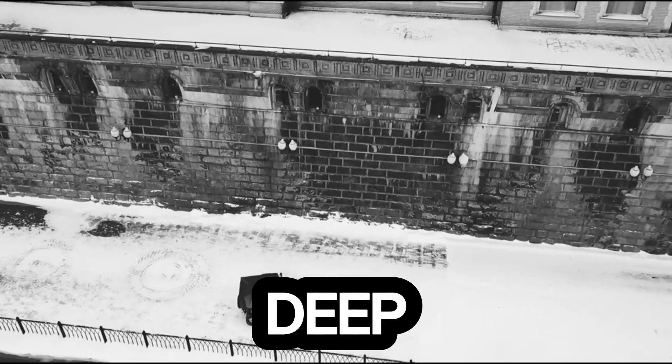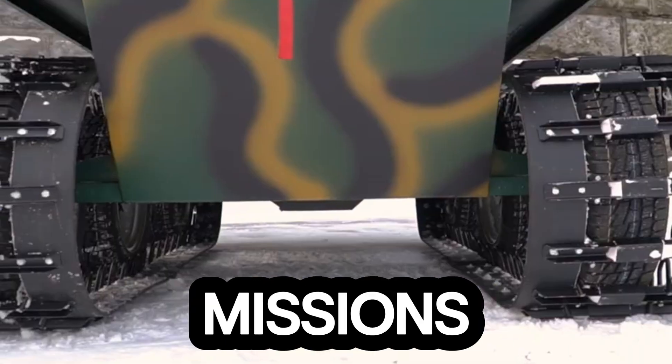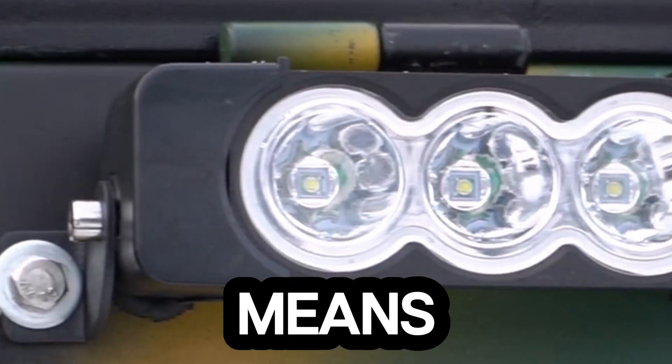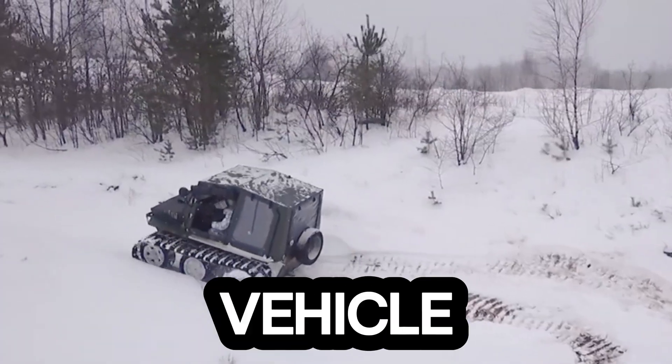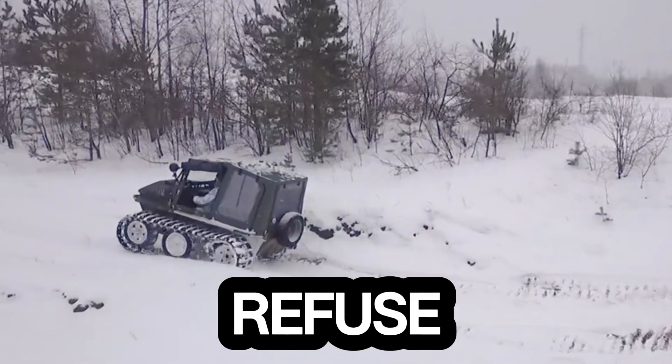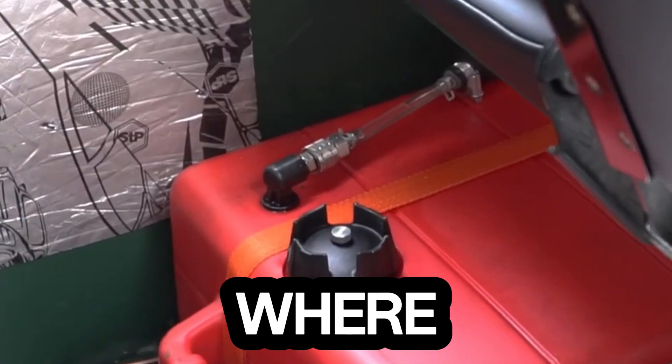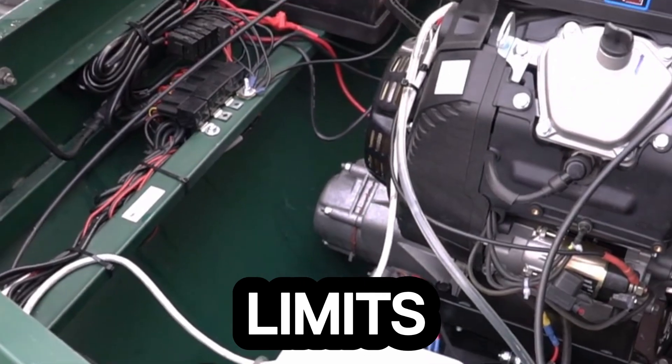Whether you're venturing deep into the wilderness or tackling industrial missions, the Cayman Expert redefines what 'all-terrain' truly means. It's a machine built for those who refuse to turn back when the path ends — where power meets endurance and limits no longer exist.